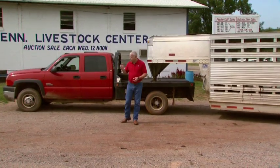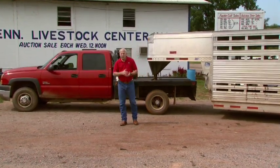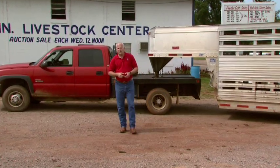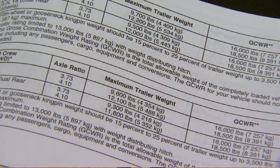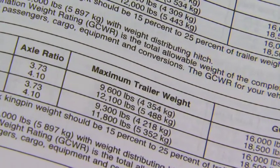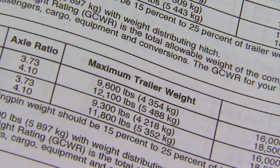Before we start hauling cattle, we need to look at the truck that we're going to be using. In the owner's manual there are two very important numbers to look at: the gross vehicle weight rating, which tells us the weight of the truck as well as its contents, and the gross combined weight rating, which is the weight of the trailer and the truck and their contents. We don't want to go past these numbers because when we overload it's going to negatively impact handling of the truck and increase our risk of accidents.